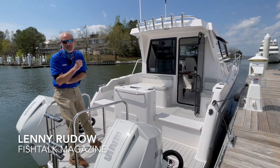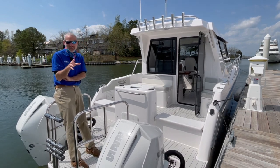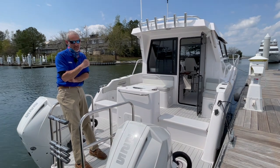Hey there folks, Lenny Rudow here for Fish Talk Magazine. Today I'm at the Bay Bridge Boat Show and I spotted a really unique boat we've got to check out. This is an Arrow Cat 320, brought to the show by Annapolis Yacht Sales.